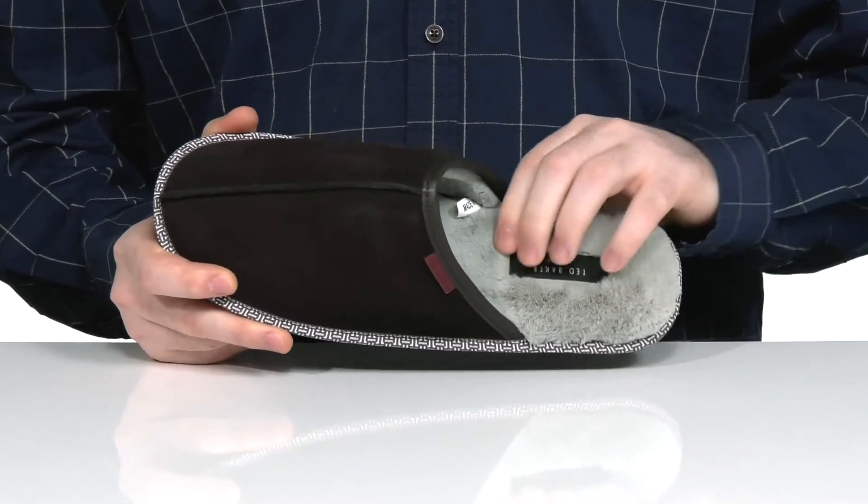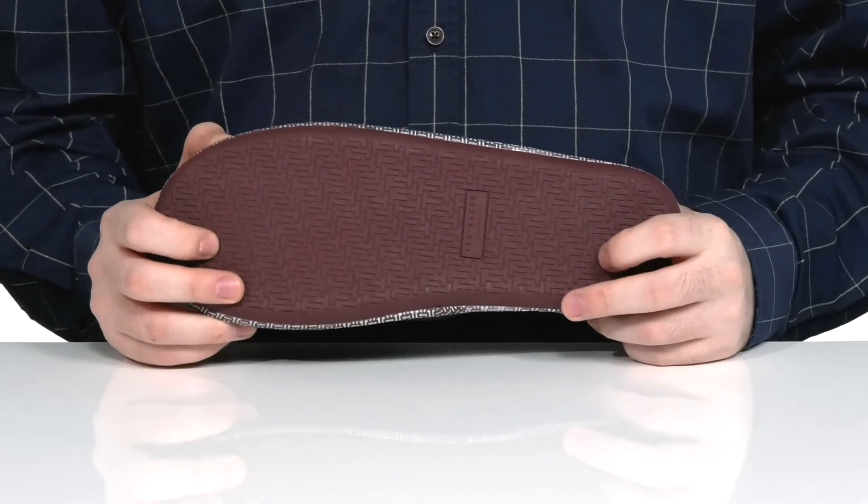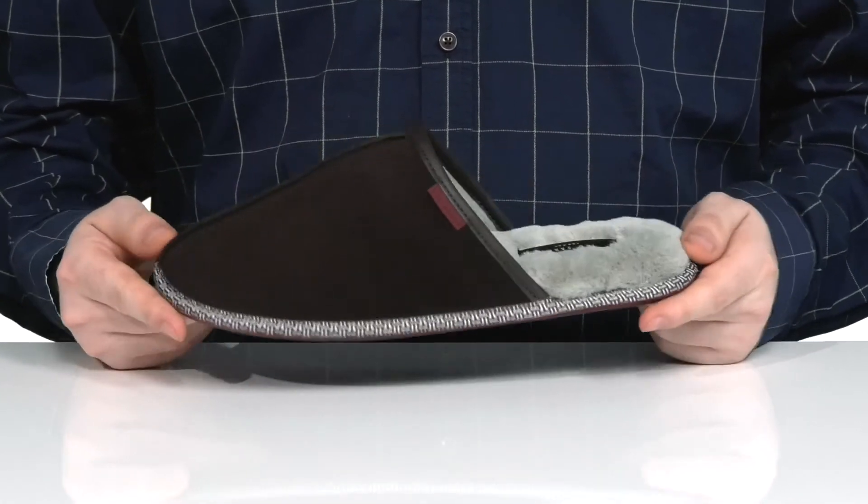There's extra foam in that footbed for cushioning, and it sits on top of an embossed synthetic rubber outsole that has a fantastic grip, perfect for the indoors.